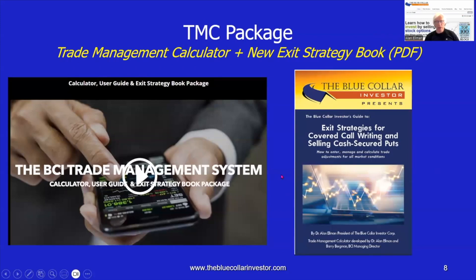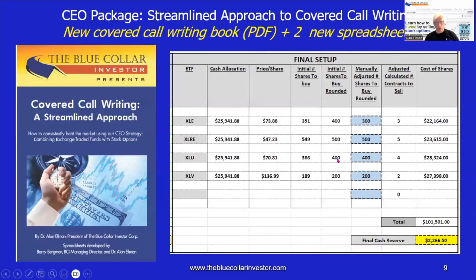The second of our best discounted packages is our Trade Management Calculator package, which includes our best and most recent spreadsheet — the Trade Management Calculator, or TMC — a must for covered call writing and selling cash-secured puts. It also includes its 28-page user guide and a PDF of my eighth book, Exit Strategies for Covered Call Writing and Selling Cash-Secured Puts — that's 27 chapters of exit strategy information.